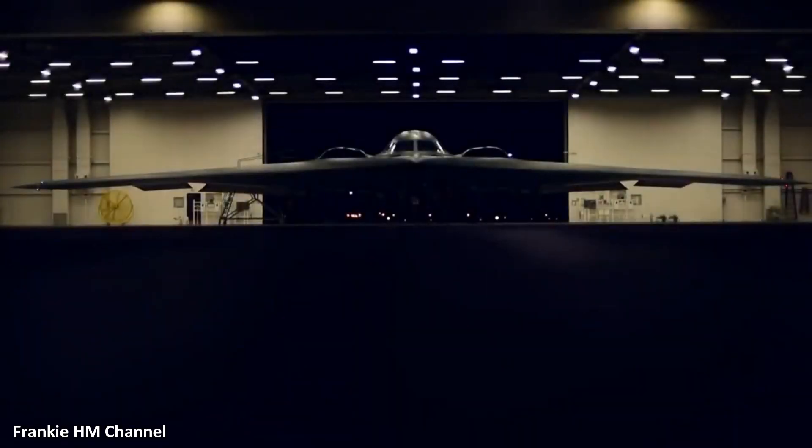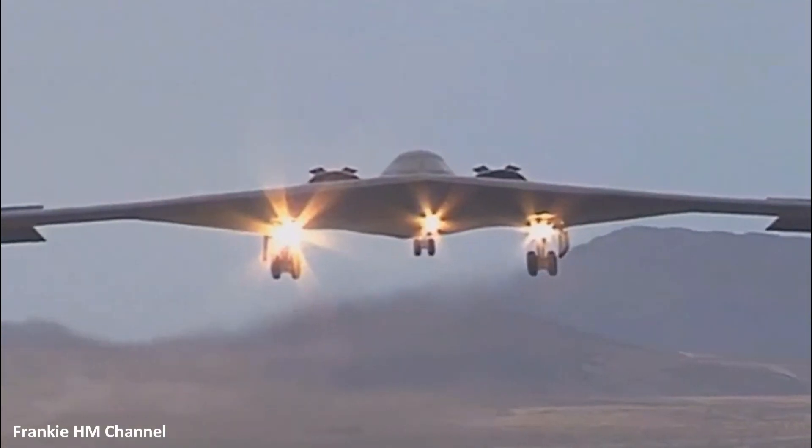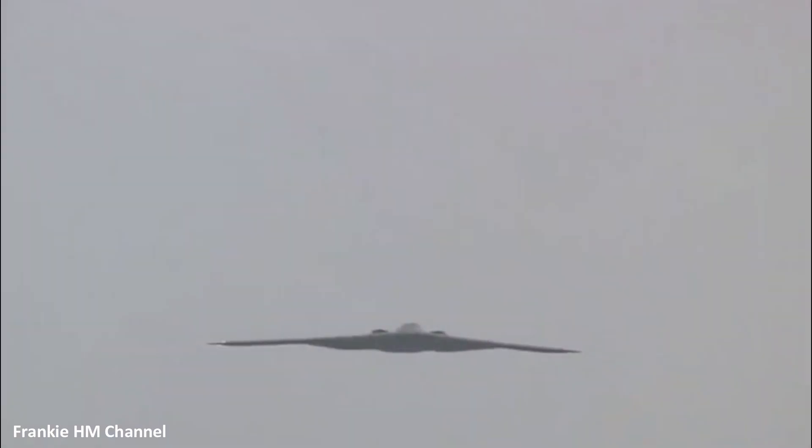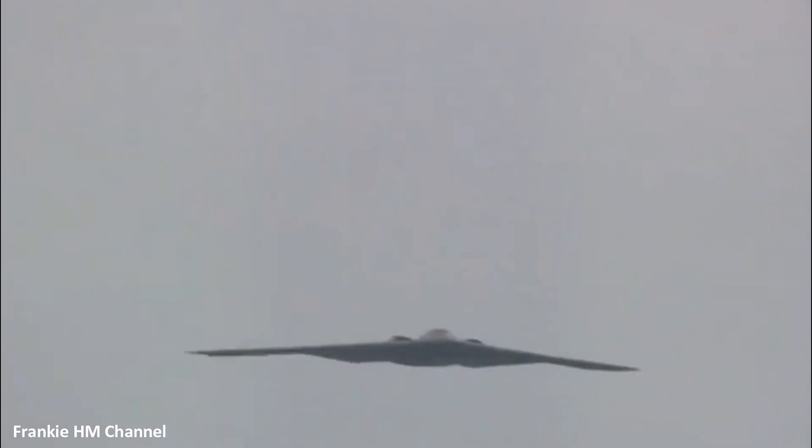Hello everyone and welcome back to my channel for a new video dedicated to the world of aviation. Imagine an aircraft so advanced that it can slip through the densest air defenses undetected. This isn't the plot of a futuristic novel, but the reality of the B-2 Spirit.